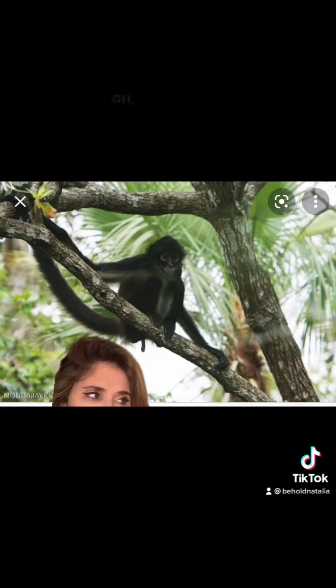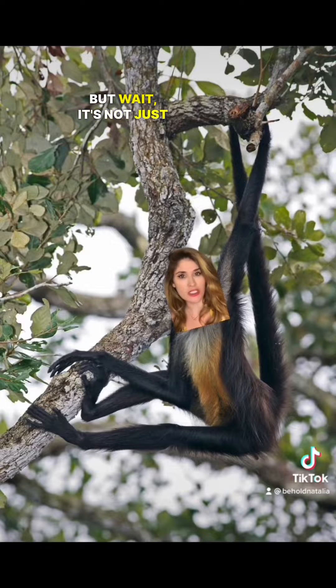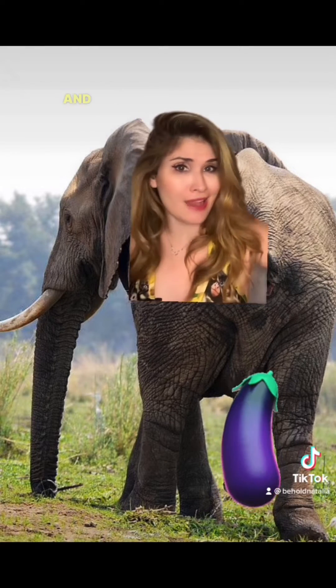"Daryl, is it raining?" "No, Raylene. That is just the urine of a spider monkey with a hypertrophied clit." But wait, it's not just spider monkeys that have a pseudo-ding-dong. Female elephants have trunk in the front, trunk in the back, and trunk down under.